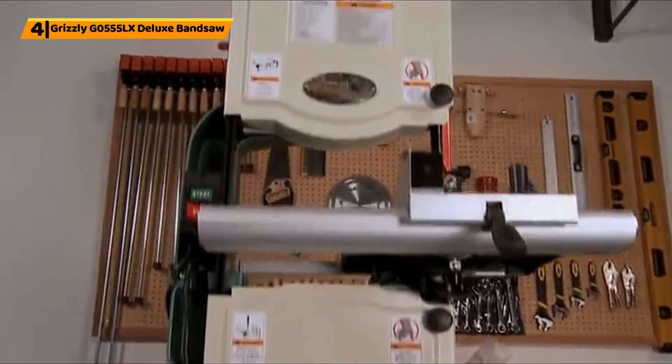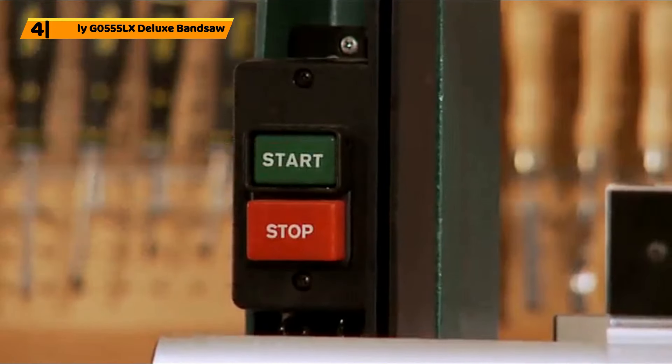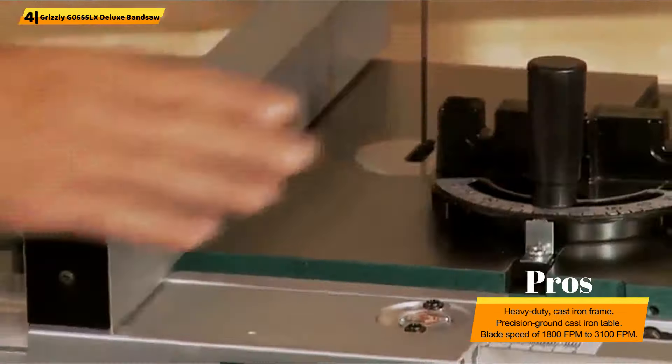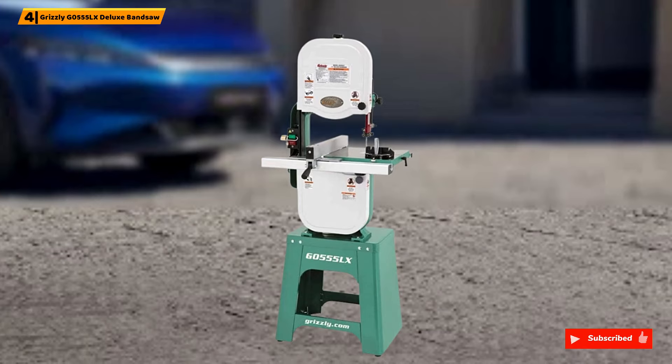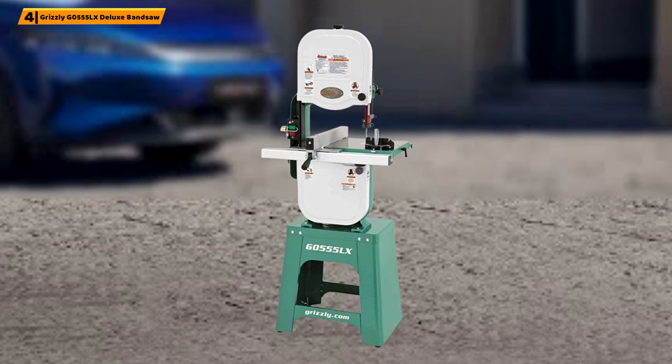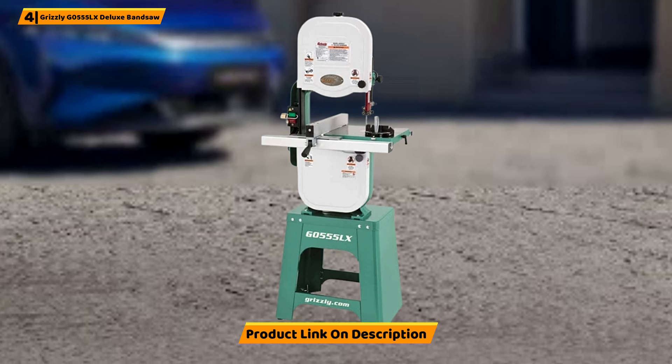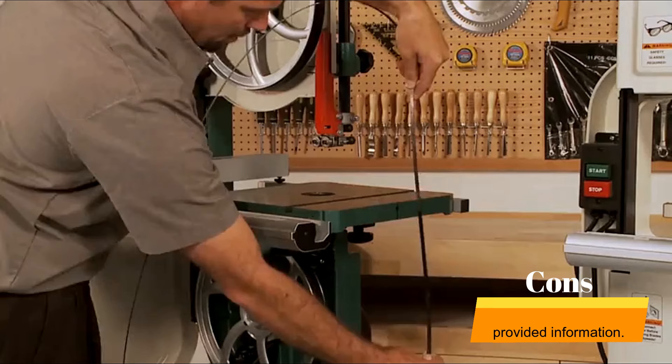Number 4: Grizzly G0555LX Deluxe Band Saw. The Grizzly G0555LX Deluxe Band Saw provides a heavy-duty, strong cast-iron frame on a precision ground cast-iron table. The motor offers 1hp, 1725 RPM power, while the blade speed provides 1800 FPM to 3100 FPM, featuring a table size of 14 x 14 x 1.5 inches along with a floor-to-table height of 43 inches. This band saw offers great usable space without compromising your work area. It provides a weight of 247 pounds and dimensions of 45 x 21.5 x 18 inches, delivering a strong and durable band saw complete with a cast-iron frame and table.